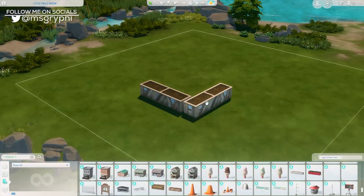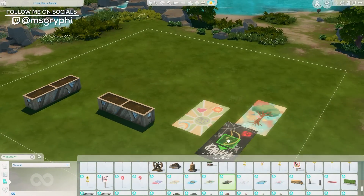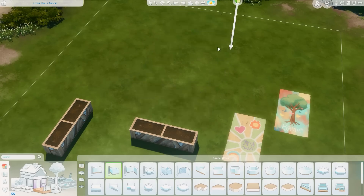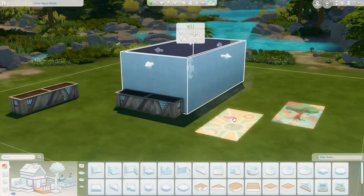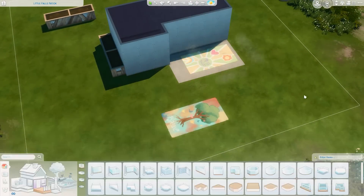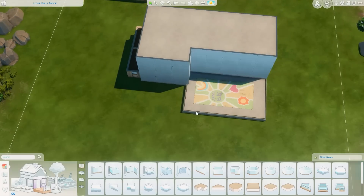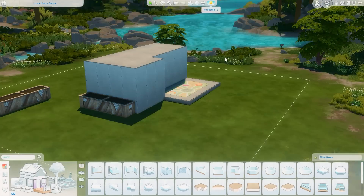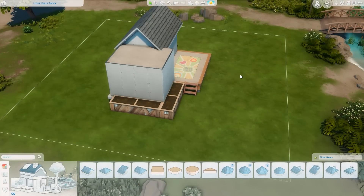Hey everyone, it's Tanya, welcome back to the channel and welcome to another speed build. Today I'm back with another tiny house - we've got an installment of the Squish here today. This is actually a tiny house for a teenager. I thought that would be a fun concept and a different way to play the game, allowing me to use items from High School Years in a tiny home and make it really fun, youthful, and colorful.